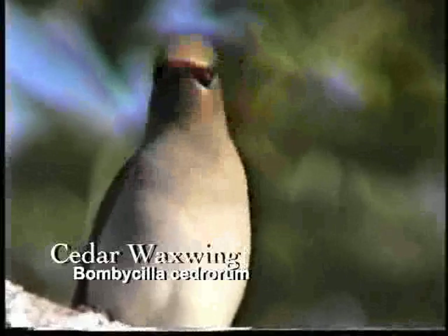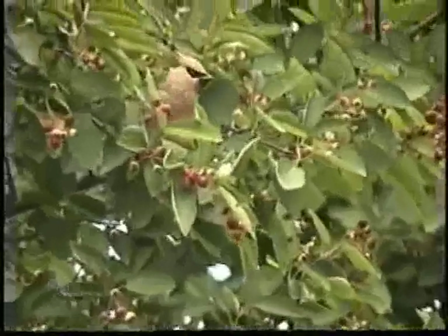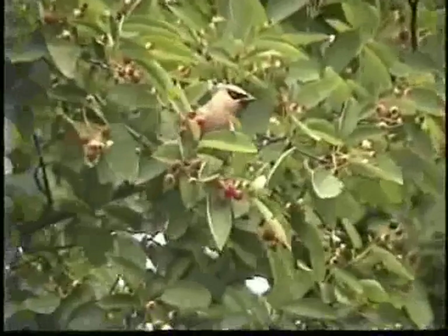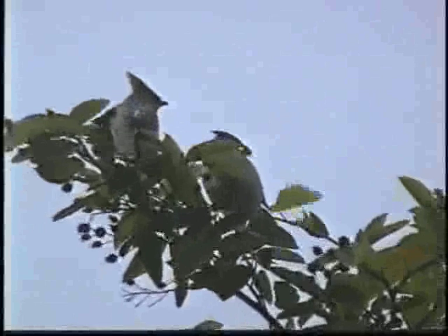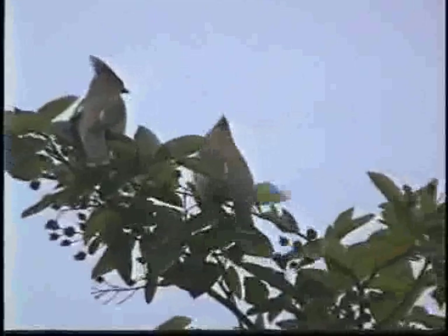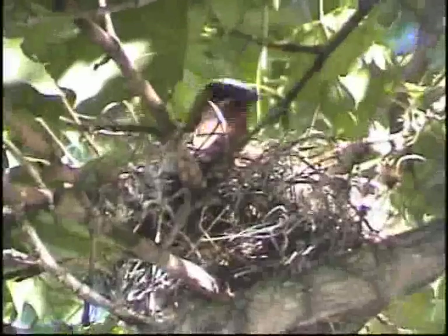Waxwings are medium-sized, berry-eating songbirds who are most closely related to silky flycatchers. There are three species of waxwing worldwide, two of which breed in North America. They are widespread throughout the continent and can be found in open woods, hedgerows, and orchards.